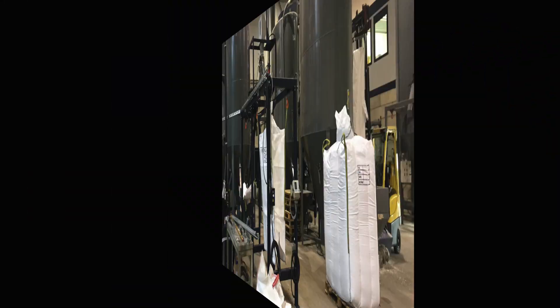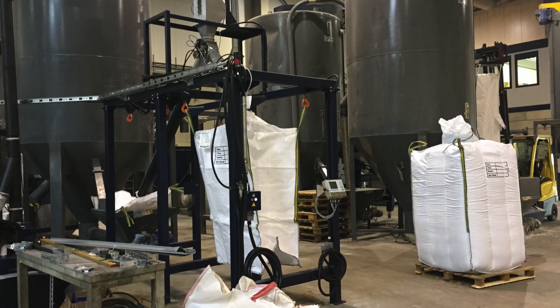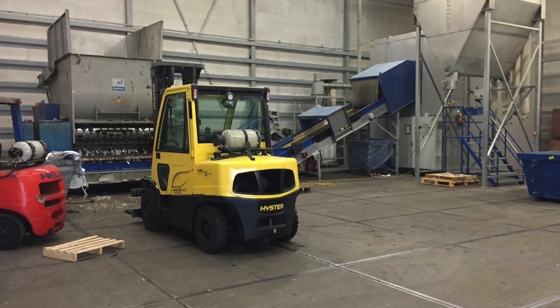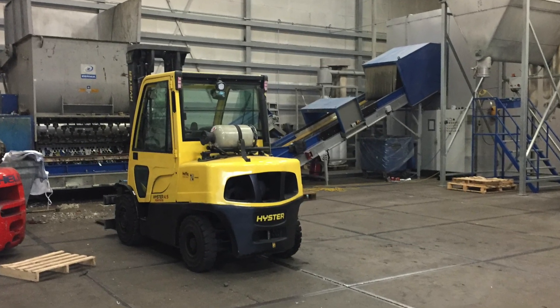The final regranulate after cold homogenization is packaged in big bags. In a separate workshop, rigid plastics such as cans, buckets and sheets are processed.